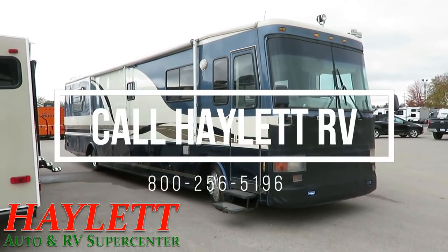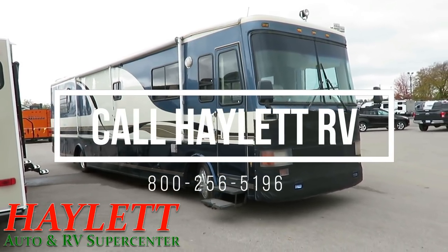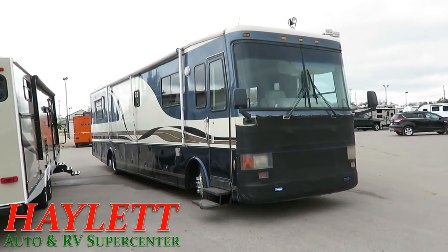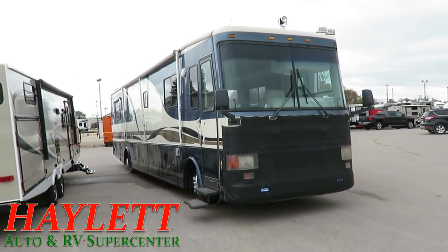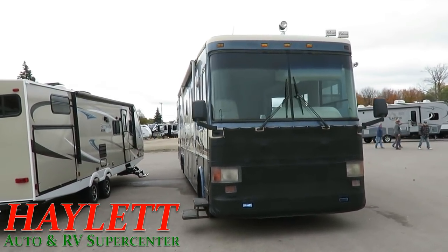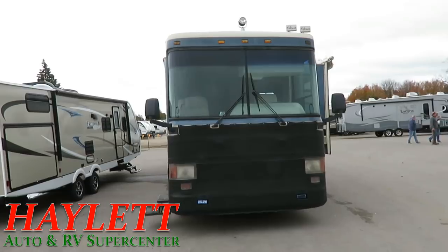You can search high and low, you'll never find another one exactly like this. Every one of these was a custom one-off. This was, at one point, a rolling executive house for a NASCAR group.